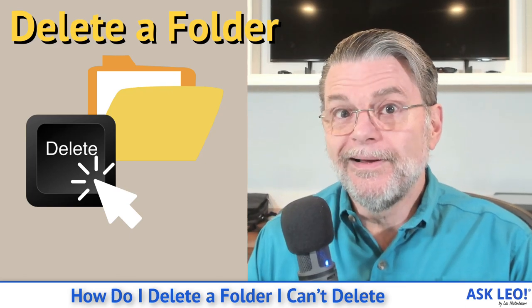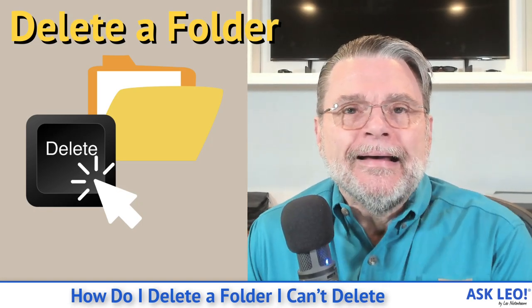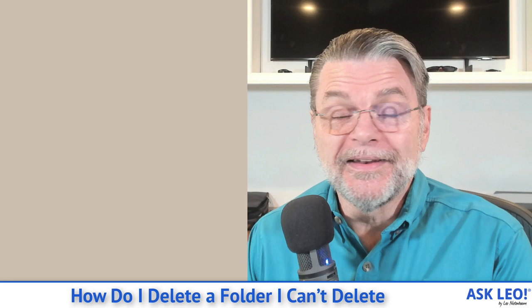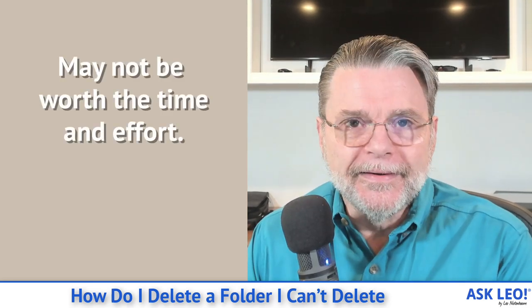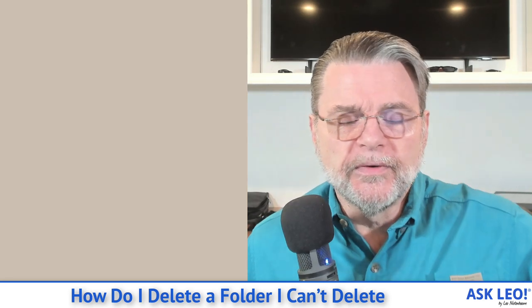How do I delete a folder I can't delete? Hi, everyone. Leo Notenboom here for Askleo.com. A couple of videos ago, I talked about deleting a folder that I couldn't delete and how it may not necessarily be worth the time and the effort. I get it — you still want to delete the folder. Here are some of the reasons it can happen and some of the things I try when I find myself in this situation.